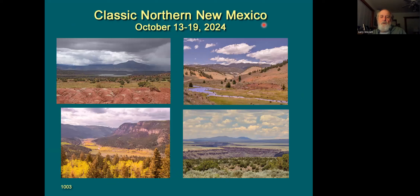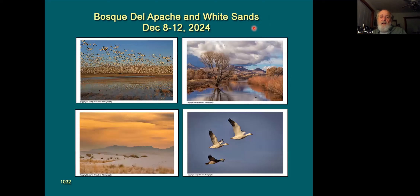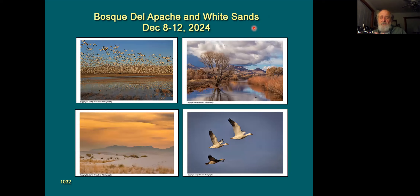A quick plug for next year: my Northern New Mexico workshop, August 13 to 19. We're going to be in the higher elevations for fall color on the aspens — really great. Some of the great landscape scenes anywhere. And I'll be back in New Mexico for Bosque del Apache and White Sands in December for the bird migrations, with great landscape opportunities there as well. If you're not familiar with Hunt's Photo and Video, check them out — they have a lot of specials, including on the LED light I mentioned.